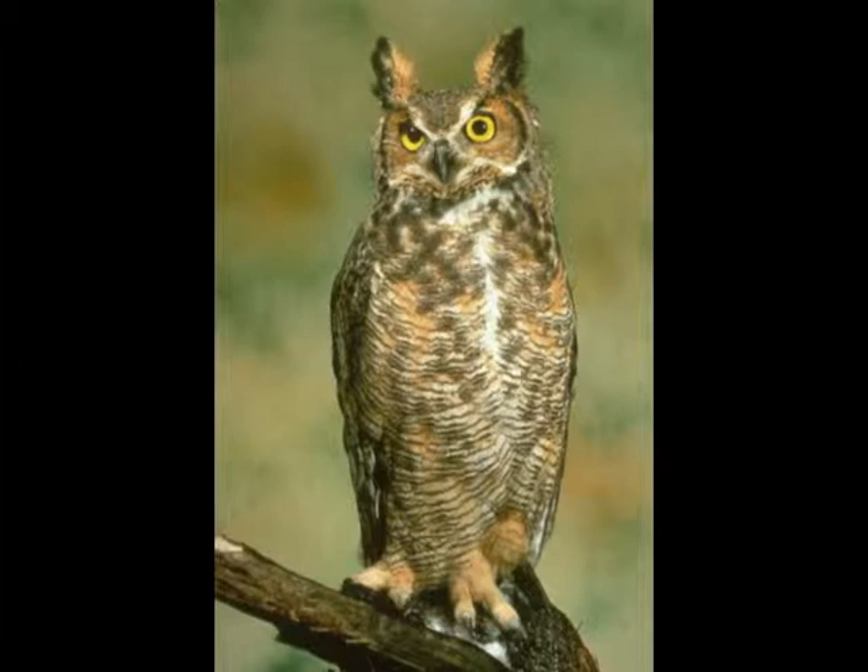The Great Horned Owl is a part of the Strigidae family that inhabits the North American woodlands. Other parts of the world where the Great Horned Owl can be found are parts of South America and Central America.